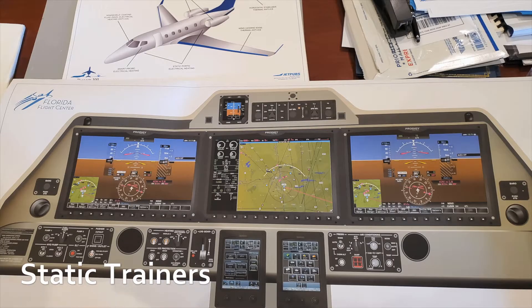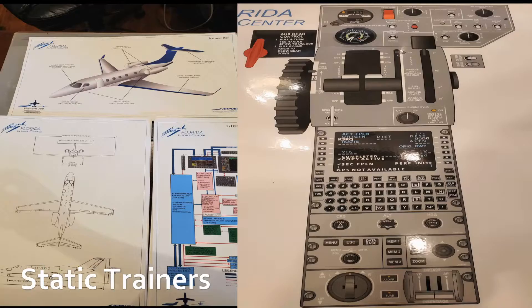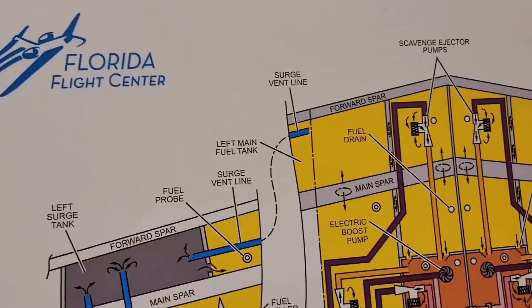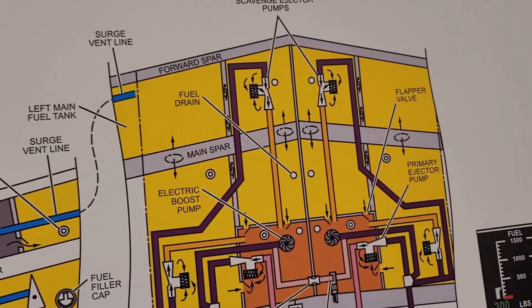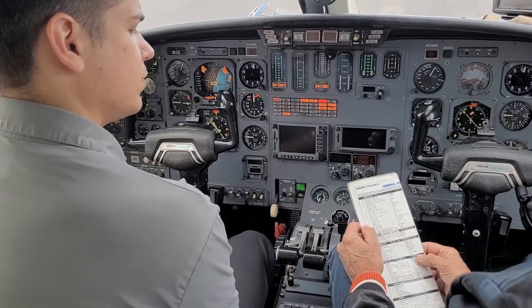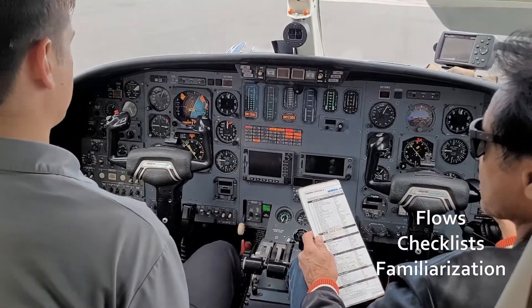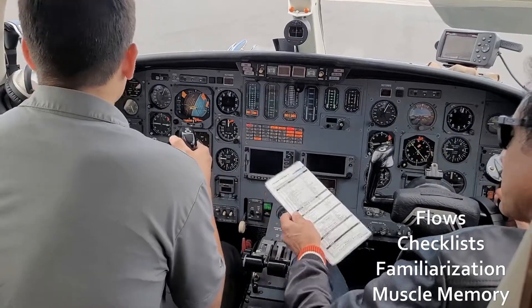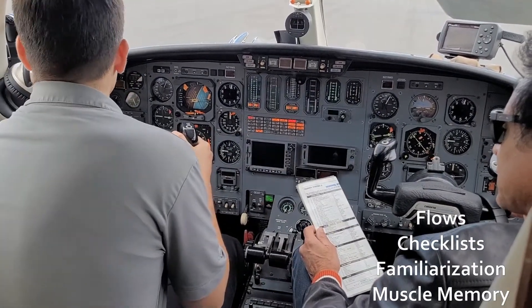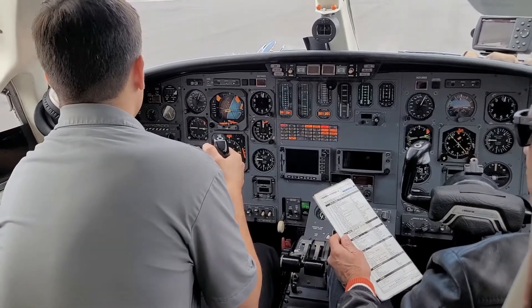It all starts with our static trainers. These include schematics, systems overview, and cockpit posters representing the true size of the aircraft's cockpit, as well as detailed diagrams of instruments and avionics. This is a valuable tool for our flight instructors as most procedures can be simulated with the pilot. As the instructor reviews a procedure, he assures that the student pilot repeats a process either by thought or physically enough times that it becomes an immediate and effective reaction.